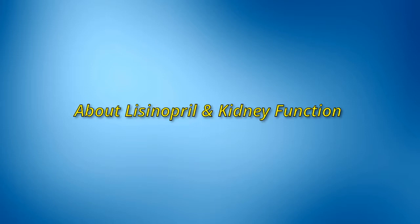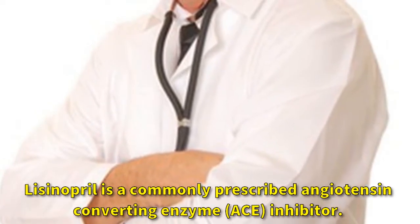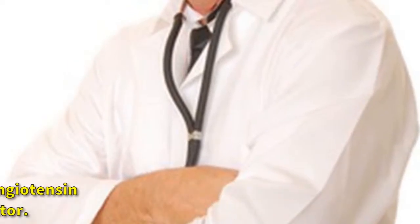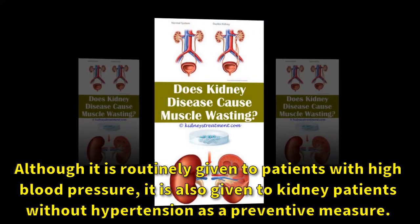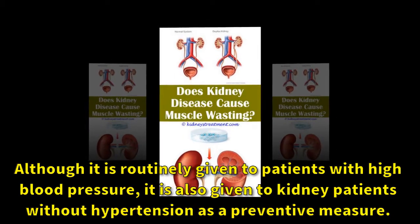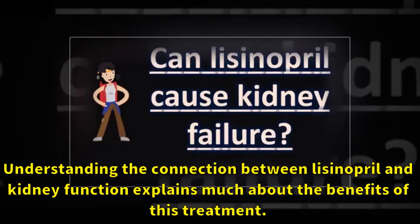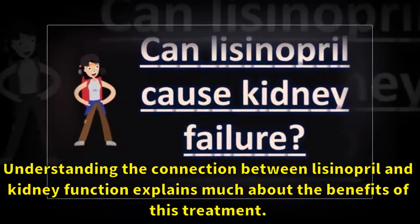About lisinopril and kidney function: lisinopril is a commonly prescribed angiotensin converting enzyme (ACE) inhibitor. Although it is routinely given to patients with high blood pressure, it is also given to kidney patients without hypertension as a preventive measure. Understanding the connection between lisinopril and kidney function explains much about the benefits of this treatment.